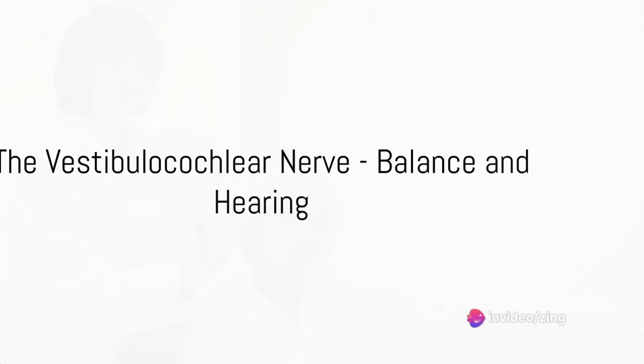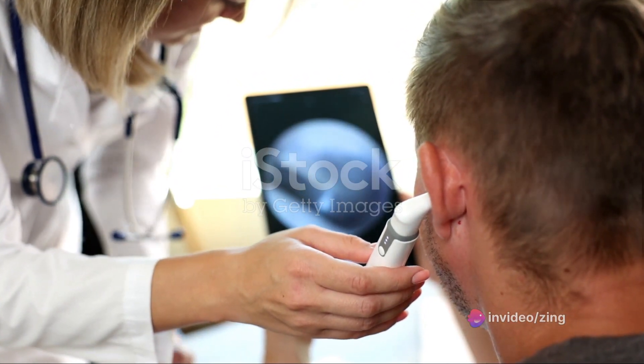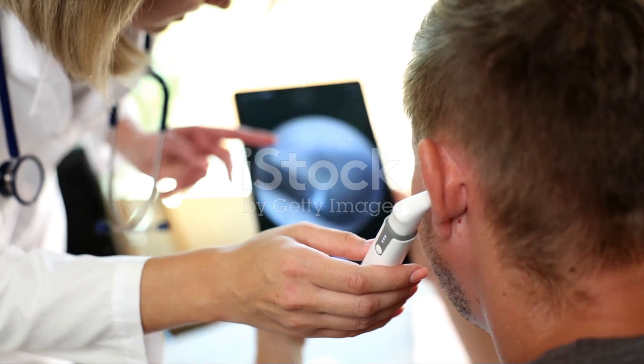Next up is the eighth, the vestibulocochlear nerve, which is all about balance and hearing. It carries information from the inner ear to the brain, helping you maintain equilibrium and enjoy your favorite melodies.